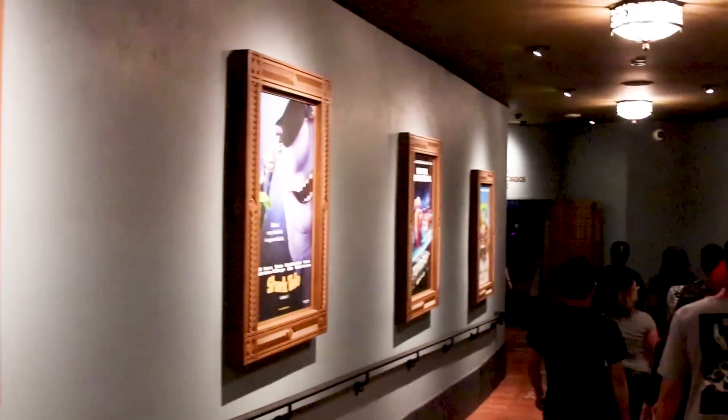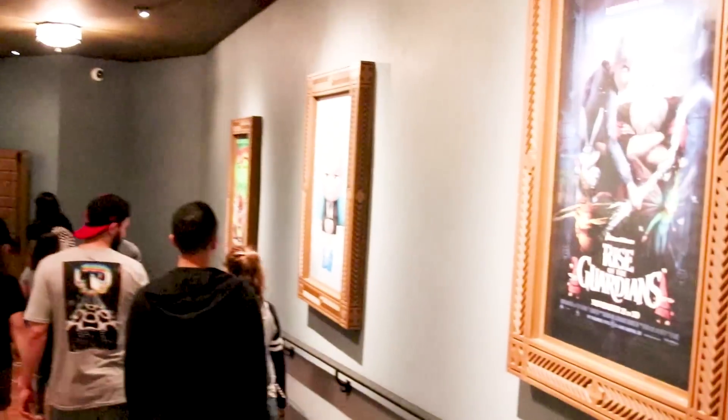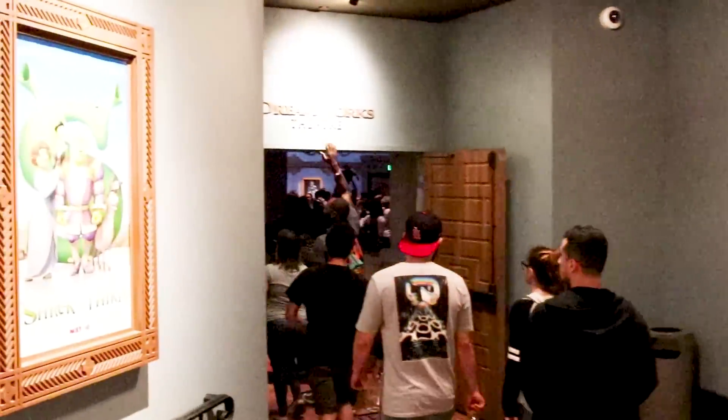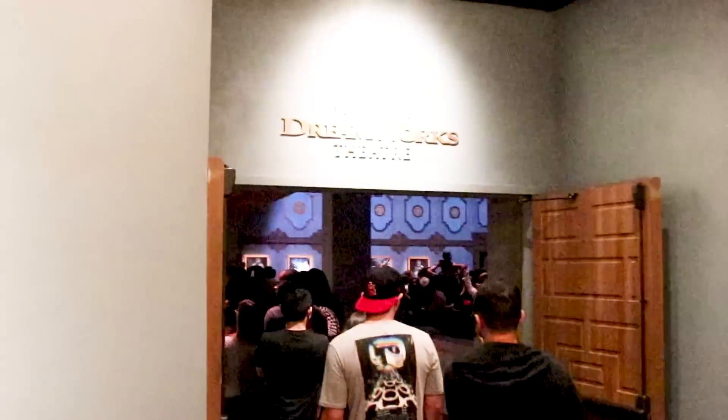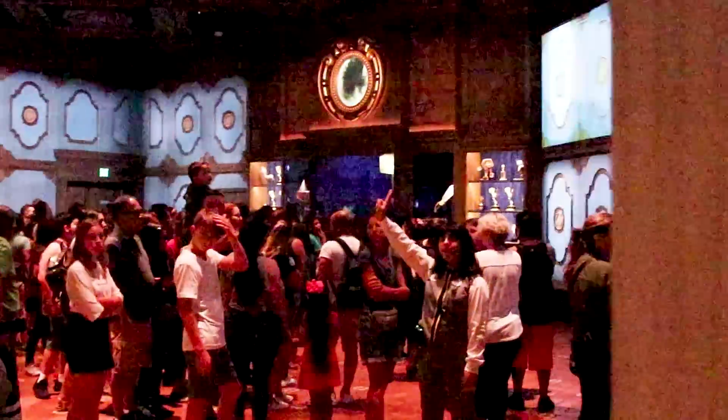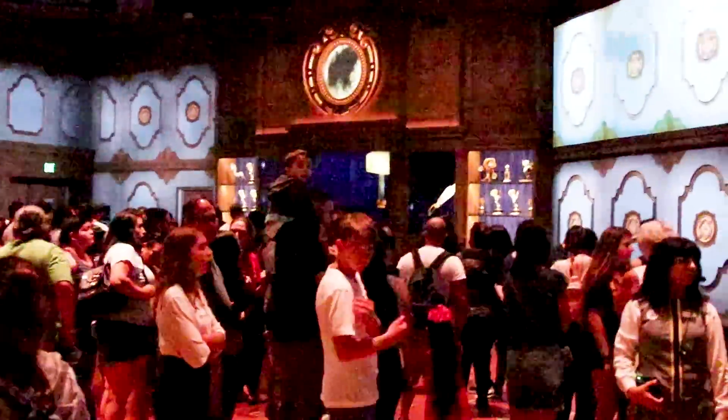I'm currently inside the DreamWorks Theater. I have not done the Kung Fu Panda attraction, so I'm kind of excited to see what they did here and if they changed it at all. Right now it looks like the pre-show area is still here — it looks pretty awesome in here.